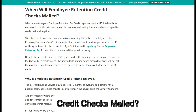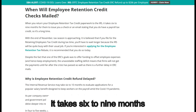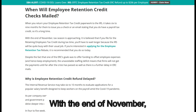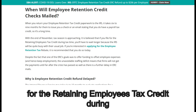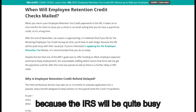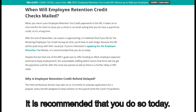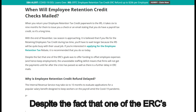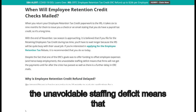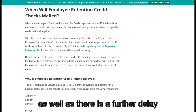When will the employee retention credit checks be mailed? When you return your employee retention tax credit paperwork to the IRS, it takes six to nine months for them to issue you a check or a notice stating that you have a payroll tax credit. With the end of November approaching, tax season is near. If you file for the employee retention tax credit during tax season, you'll have to wait longer because the IRS will be quite busy. Despite the fact that one of the ERC's goals was to offer funding to offset employee expenses and keep employment, firms will not receive the payments until well after the crisis has passed, with further delays in ERC disbursements.